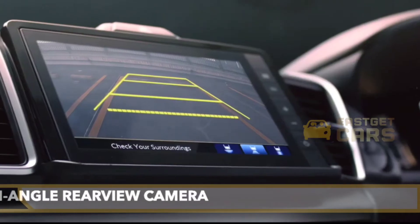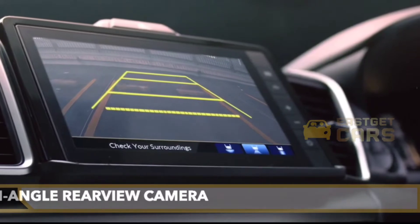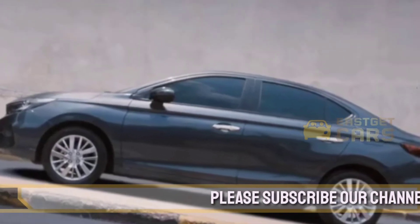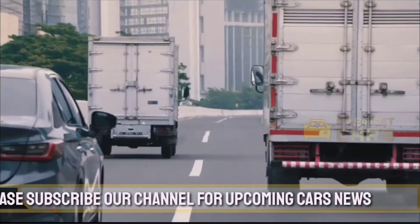Hi guys, a very good evening to one and all. I hope you guys are really doing well. Welcome to my YouTube channel, Easy Get India. Today I will be sharing a video with you all about the 2023 Honda City. So let's get started.